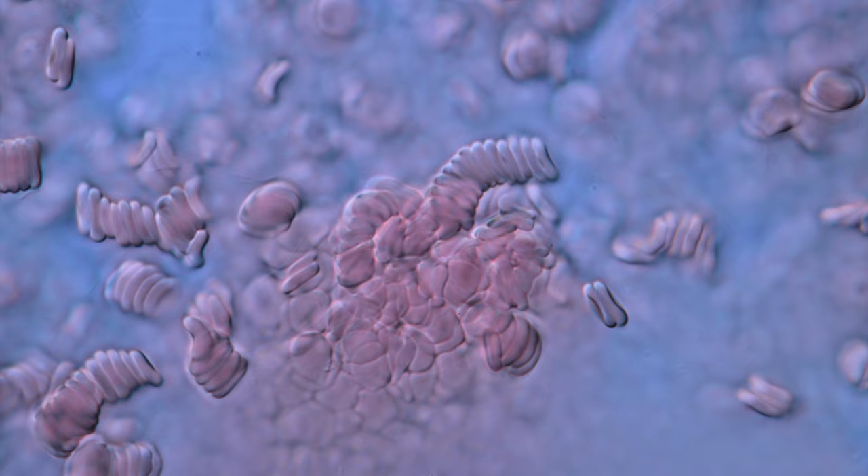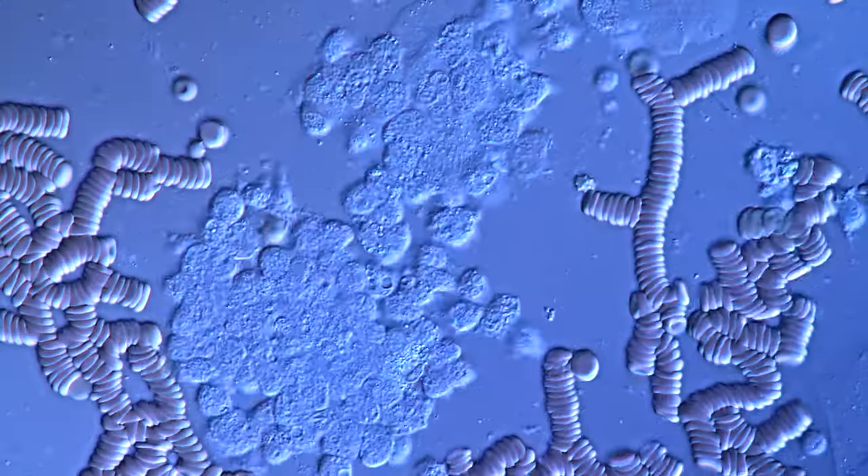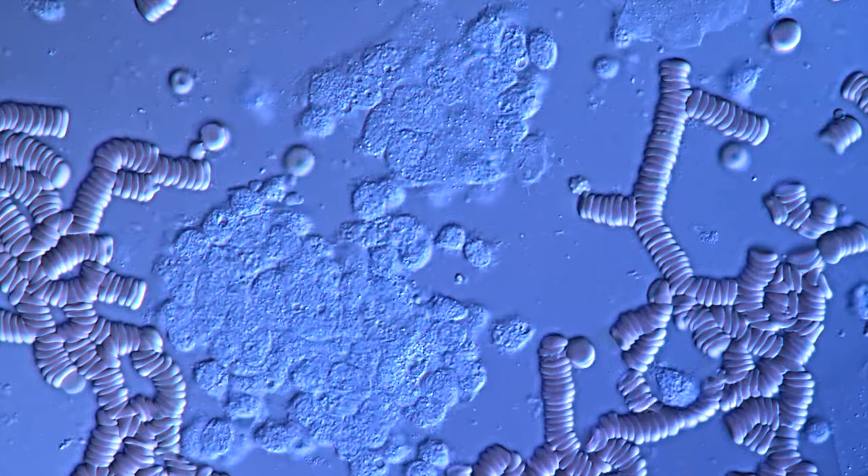In conclusion, period blood is real blood that cannot clot normally, contains mucosa cells from the uterus, and a massive swarm of hyperaggressive macrophages that not only destroy but also heal.